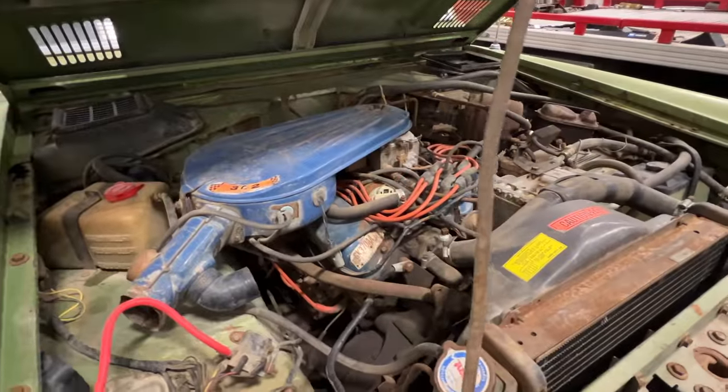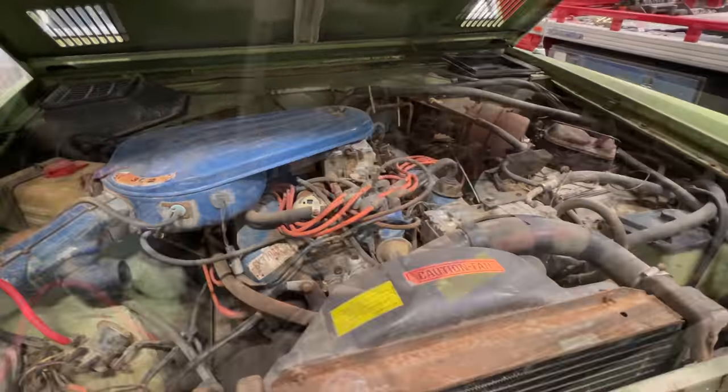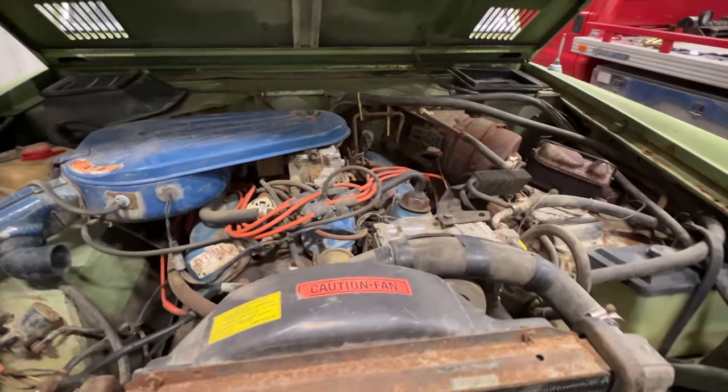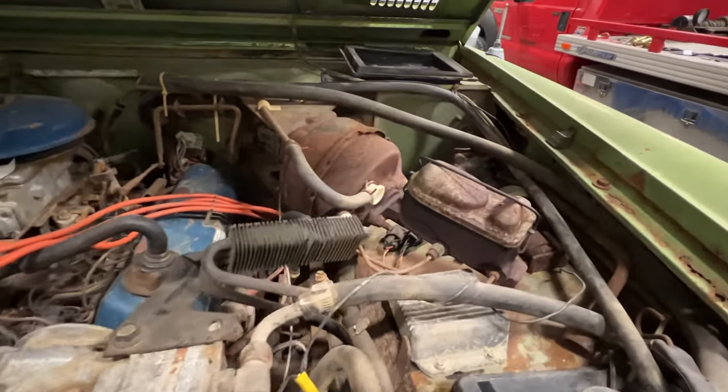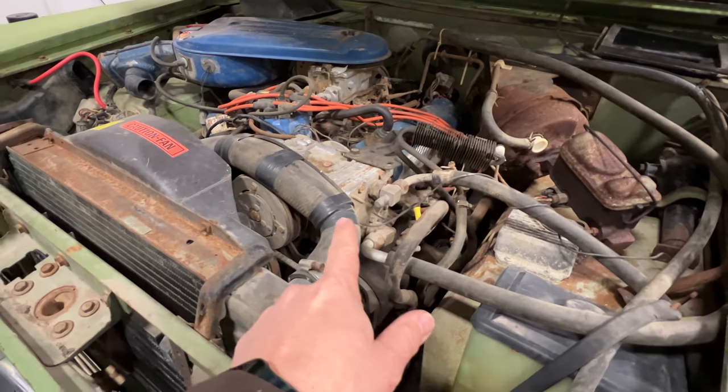There's a lot going on here under the hood. Broncos always have this really crazy master cylinder setup — you can see the master cylinder comes off at a pretty extreme angle. Here's the air conditioning compressor up here.